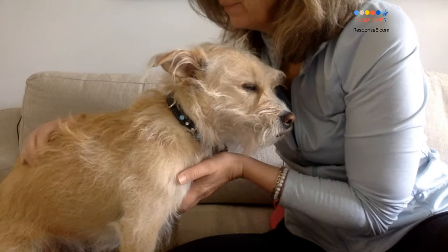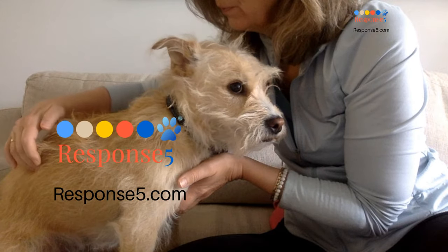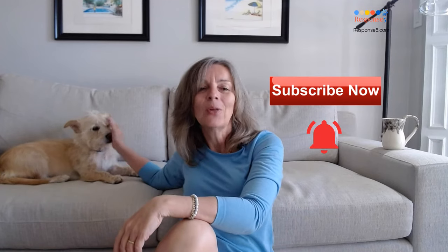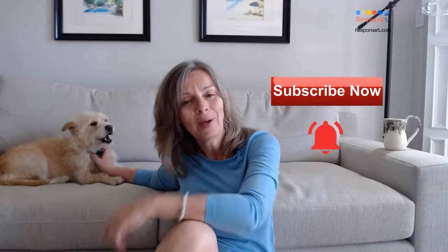I'm Debbie Famos and I'm the founder of the result-driven neurological technique called Response 5. This is where I'm giving you the lifelong skill to restore your dog's neurological health. As always, make sure you subscribe and hit that notification bell so that you and your dog can live that long, beautiful life together and save money while you do it.